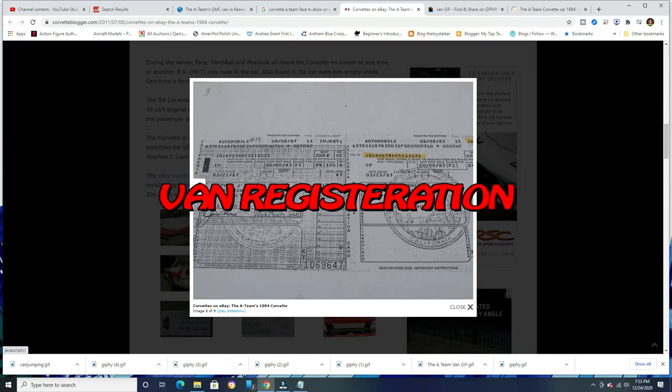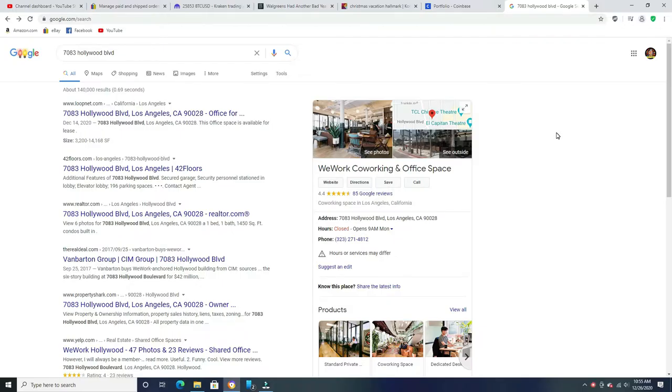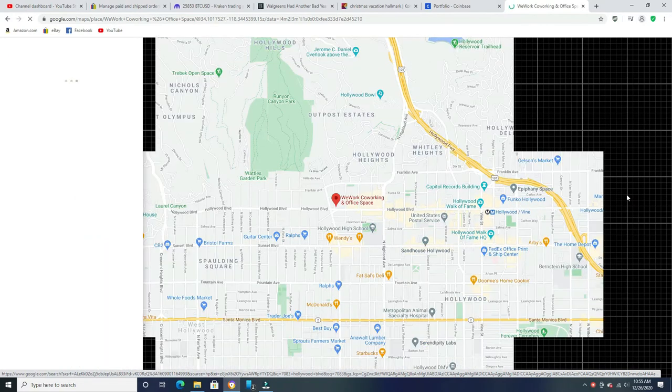He actually bought one of the first C4 Corvettes when the C4 style started coming out. The title shows the address as 7083 Hollywood Boulevard, California. As a TV history buff, I also wanted to show you where Stephen Kennel Productions was located for so many years — it's now an actual WeWork office space.